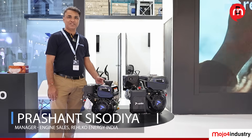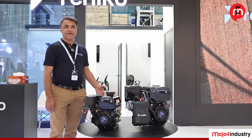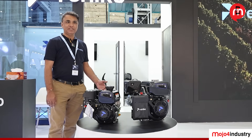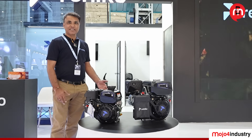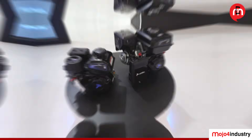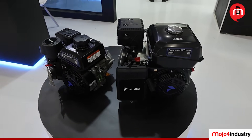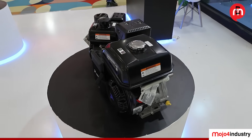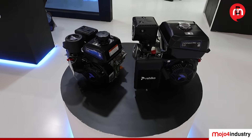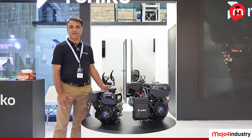RELCO also has a gasoline range. This range starts from 4.5 HP to 14 HP, and we also have the Command Pro series range which goes up to 40 HP. These gasoline engines are used for various applications like construction, marine, and agriculture — including tiller and weeder applications. These engines come with electric start and recoil start, and can also be used for generator applications. They come with or without a gearbox, and with an auto-clutch option, depending on the application.